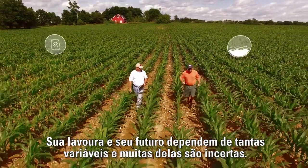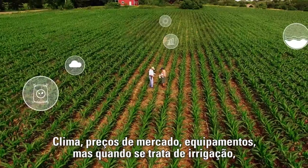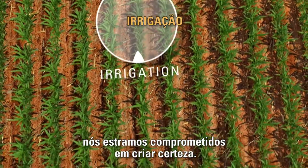Your field, your future. It depends on so many variables and so many of them are uncertain. Weather, market prices, equipment — but when it comes to irrigation, we are committed to creating certainty.